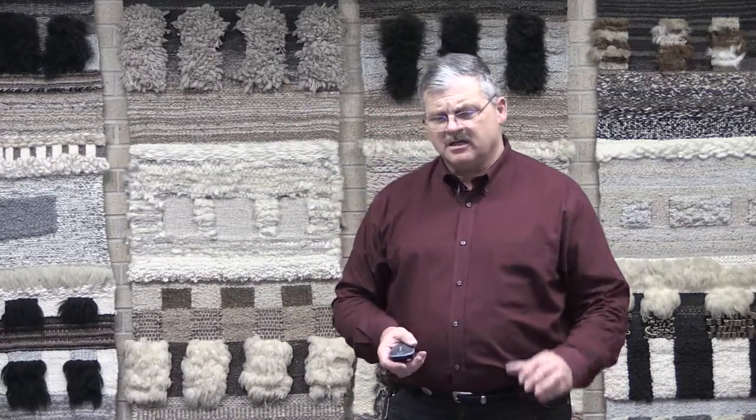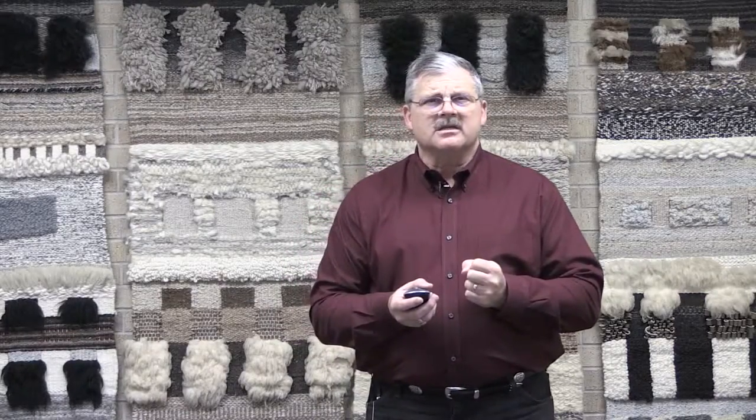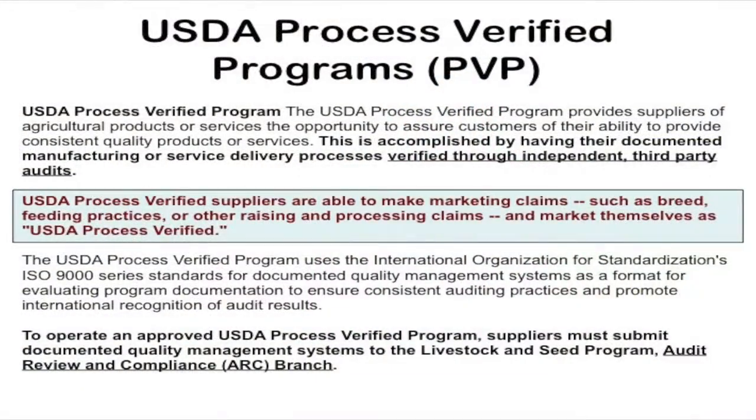There are some other programs called process verified. This goes a little step further than just certified. It has some teeth that allow USDA to actually do some things in terms of auditing. If you look at process verified products, their suppliers are able to make marketing claims such as breed, feeding practices, or other raising and processing claims, and market them as U.S. process verified.